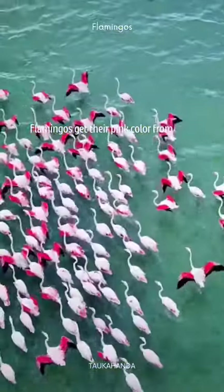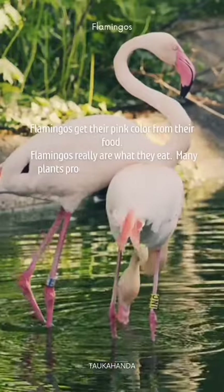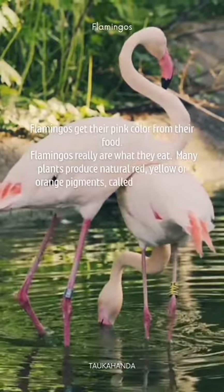Flamingos get their pink color from their food. Flamingos really are what they eat. Many plants produce natural red, yellow, or orange pigments called carotenoids.